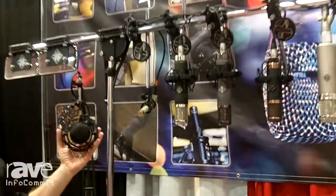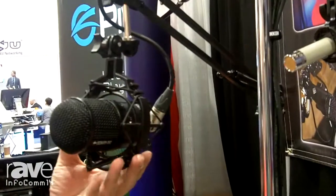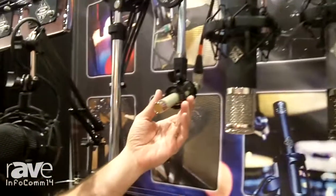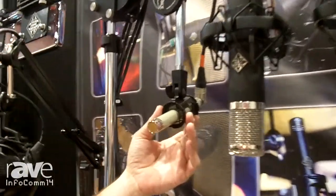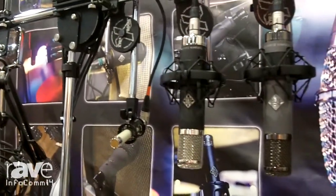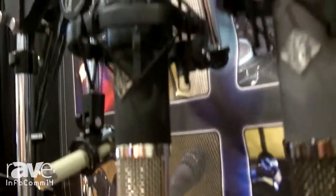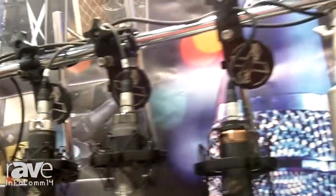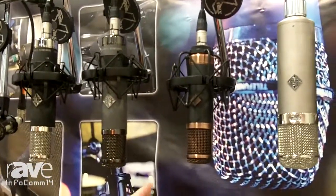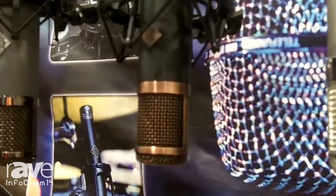We've got our new M82 in its broadcast package with the special swing arm and shock mount. We have our very popular Elam 260 small diaphragm tube condenser microphone. We have the AK-47 Mark II, the lovely AR-51, the extremely popular CU-29 nicknamed the Copperhead.